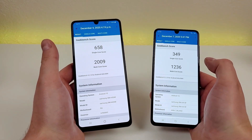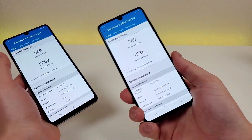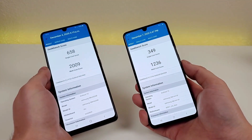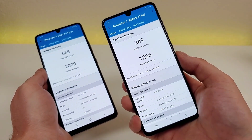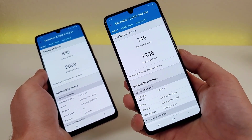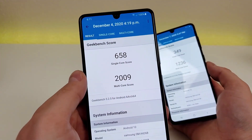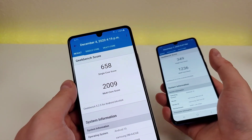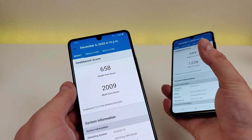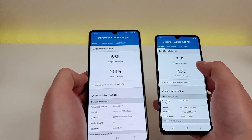I'm not sure if I've ever seen such a large jump in benchmark scores from a predecessor to a successor. With the Galaxy A41 we got a single-core score of 349 and a multi-core score of 1,236. With the A42 5G we got a single-core score of 658 and a multi-core score of 2,009 — so almost double in both categories.